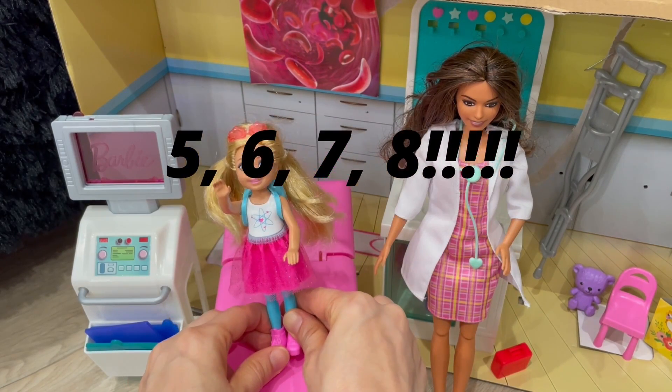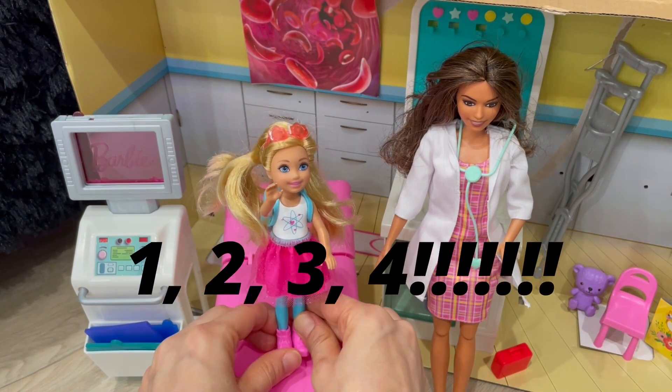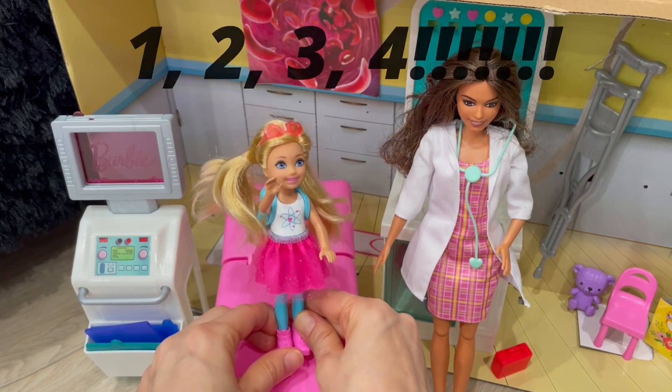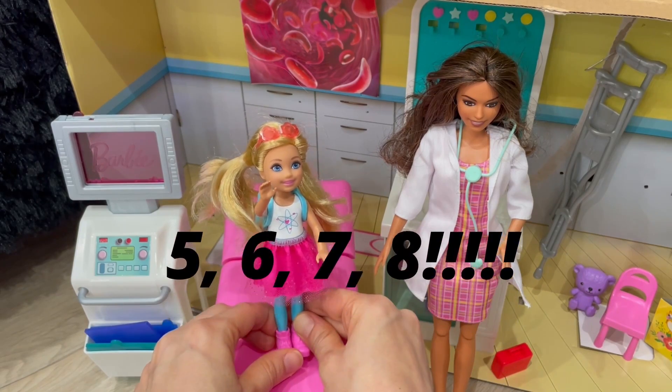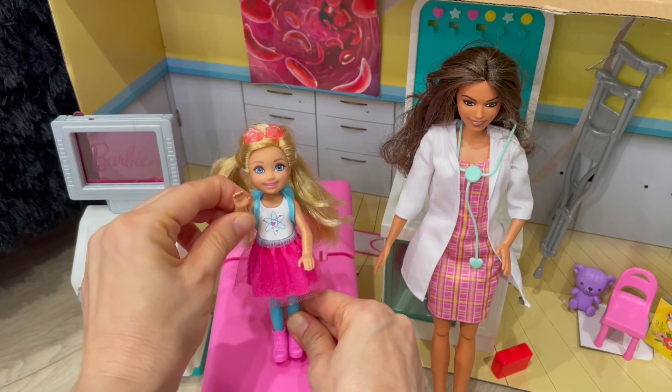Five, six, seven, eight, open the gate. He's in our minds. I cannot wait. One, two, three, four, let's explore our mighty bodies and so much more. Five, six, seven, eight, open the gate. He's in our minds. I cannot wait.